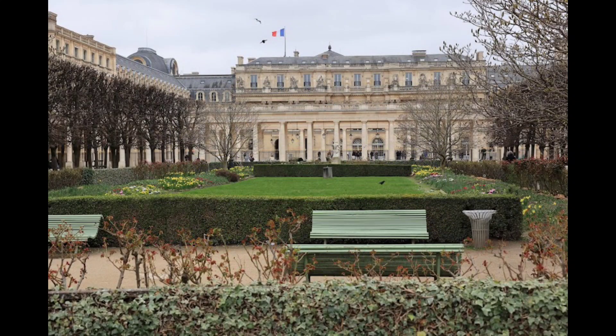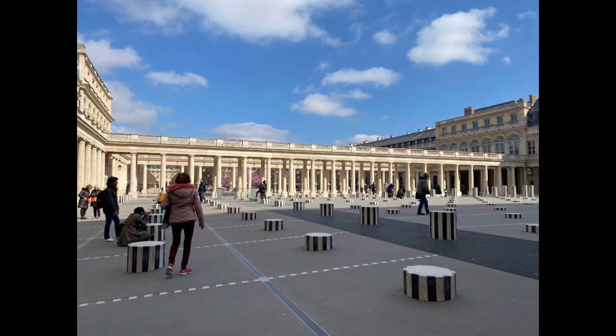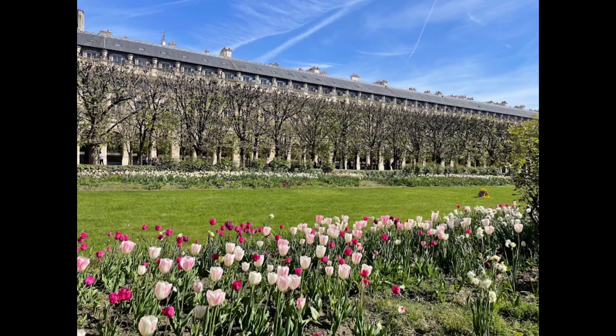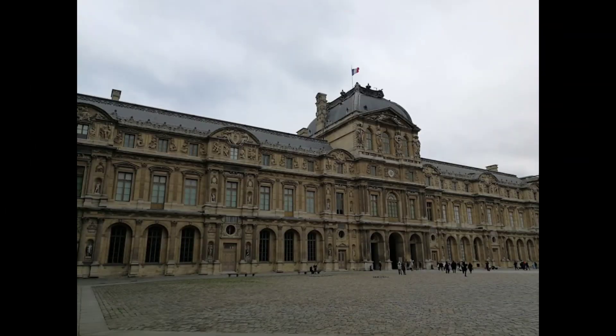The Palais Royal is a shining example of royal architecture. The Palais Royal was built during the reign of Louis XIII for the residence of Cardinal Richelieu, also known as His Highness in Scarlet, who was Louis XIII's Chancellor.